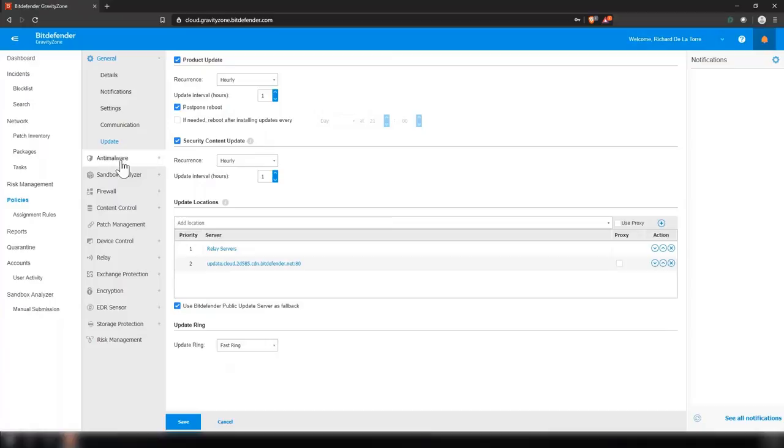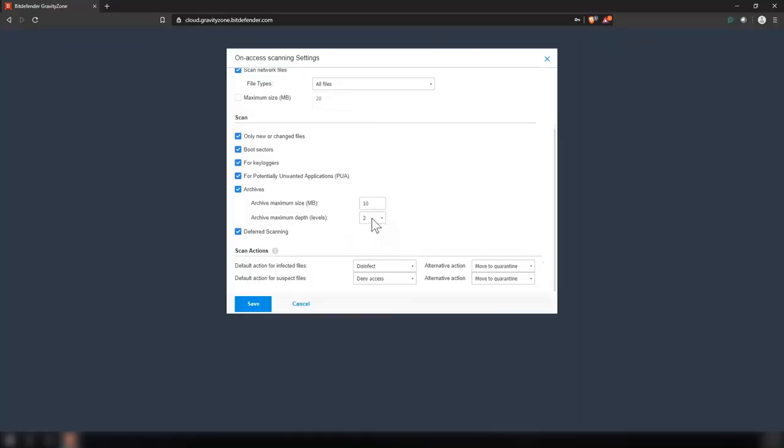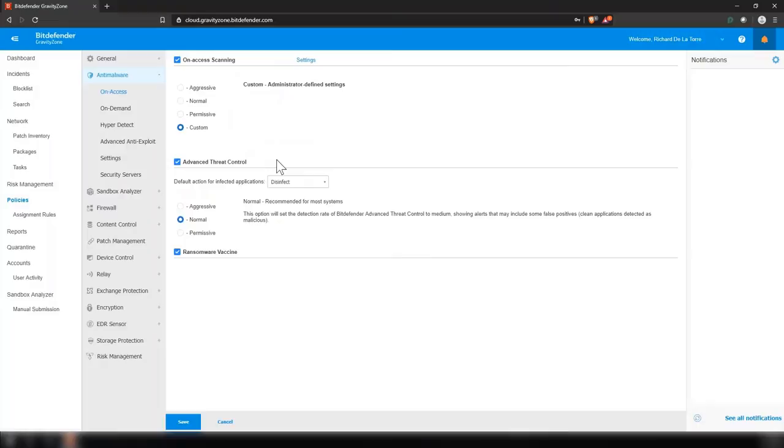Jumping into the anti-malware settings, the on-access scanning settings are what you'd typically expect: you can scan local files, network files, put a size limit on files you want to scan, scan inside archives, scan for different types of threats, and take a default action when something is detected as infected or suspected. Those actions can be anything from disinfect, deny access, delete, move to quarantine, or take no action. Our advanced threat control is our first of two layers of machine learning — you can set it to be more or less aggressive and take a default action when it finds something infected, such as disinfect, block, or take no action.